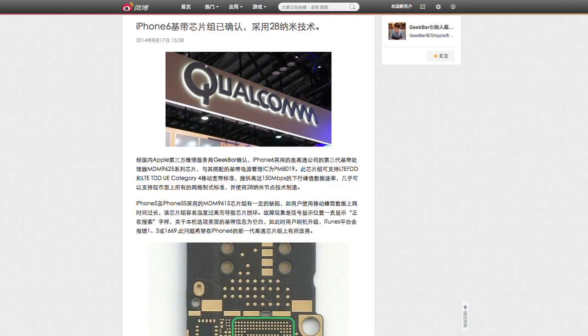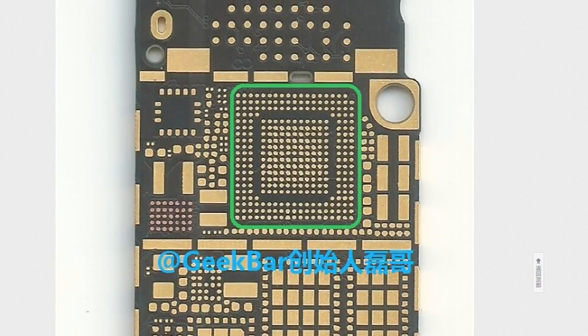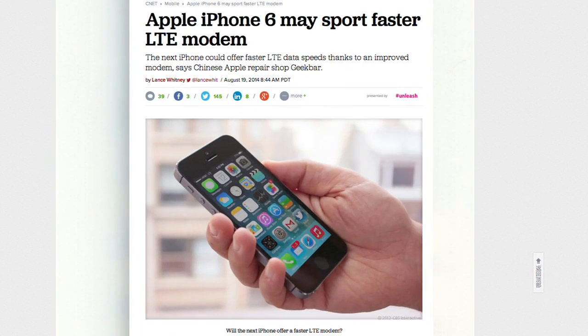I don't know why people are crying about this. By the time you slap a case on your phone you won't even notice it, and we won't hear a peep from all those cry babies if it's a significantly better camera. The new iPhone is expected to have completely revamped guts, and a post from Chinese Apple repair shop Geek Bar claims the iPhone 6 will be outfitted with a faster LTE modem from Qualcomm offering speeds up to 150 megabits per second and support for LTE Advanced. Only a few phones in the US like the Galaxy S5 have this next-gen category 6 LTE modem, and it has yet to roll out globally.